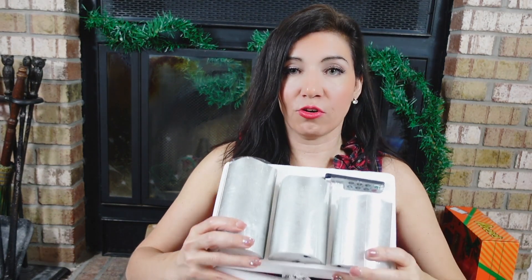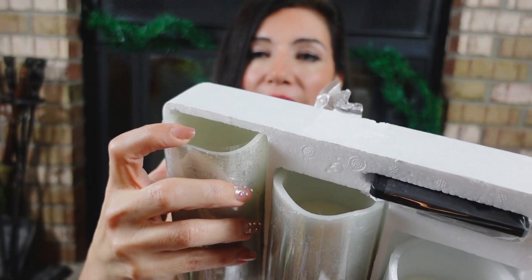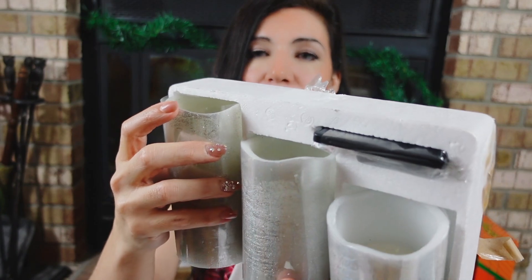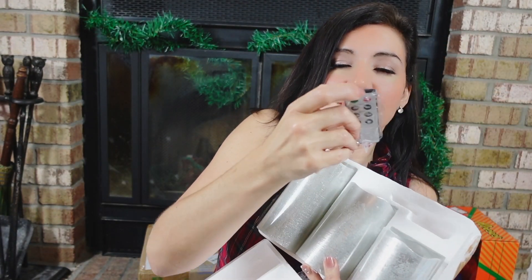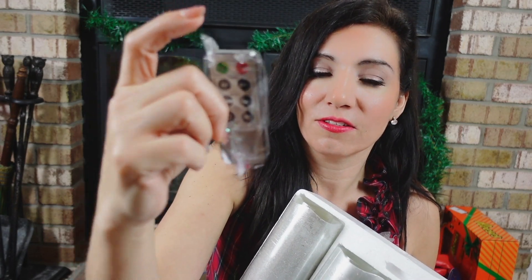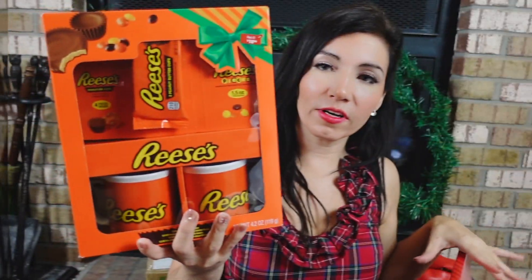It's a three-piece set of wireless remote control candles. These really feel like true wax and look so real, and you also get a remote control. They're $25 for the three — so fun.